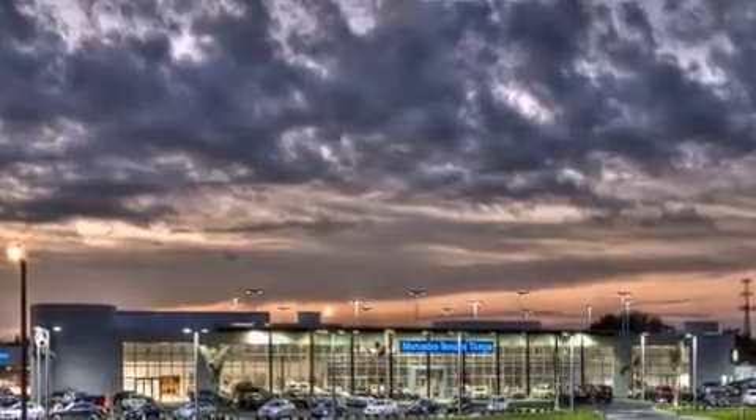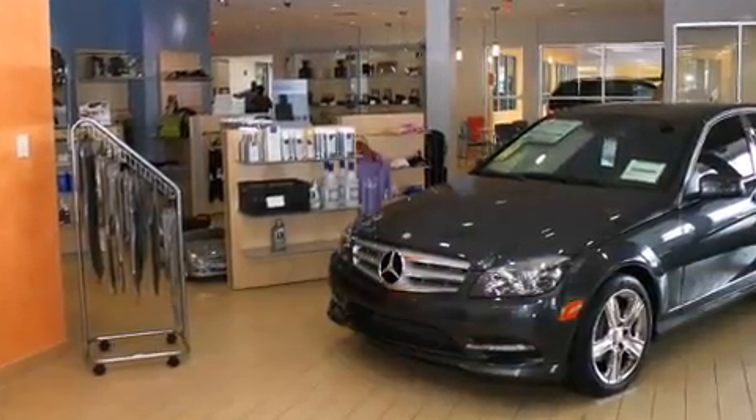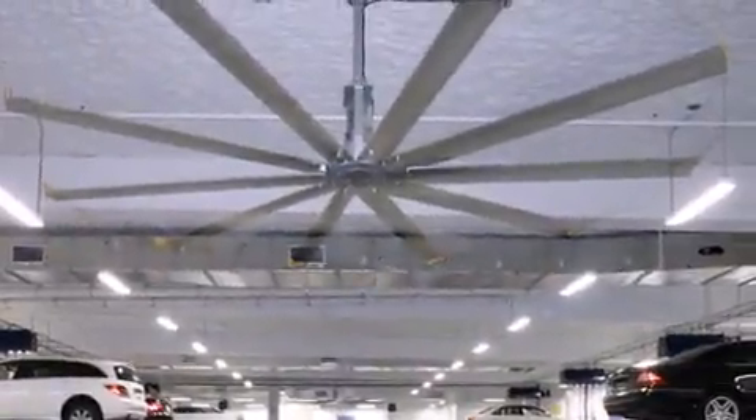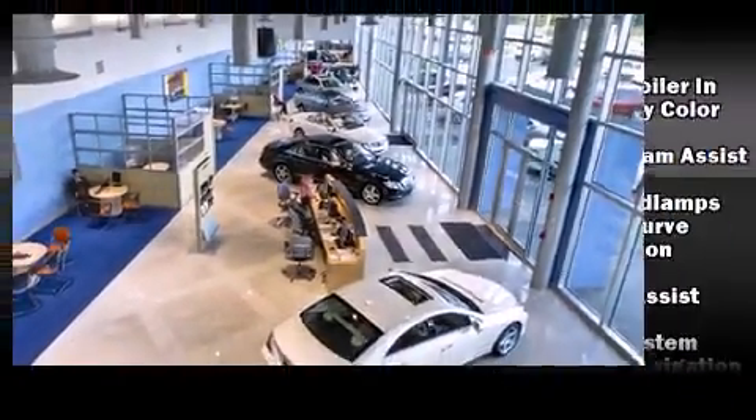Mercedes-Benz infused the interior with top-shelf amenities such as automatic dimming door mirrors, blind spot sensor, and seat memory. Everything is where it ought to be, from the dashboard controls to the door locks and window controls.